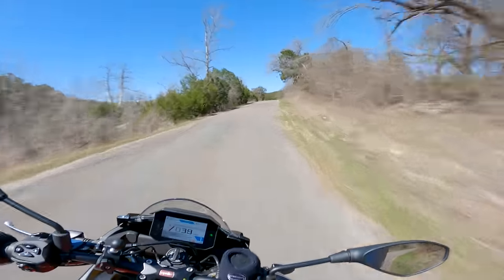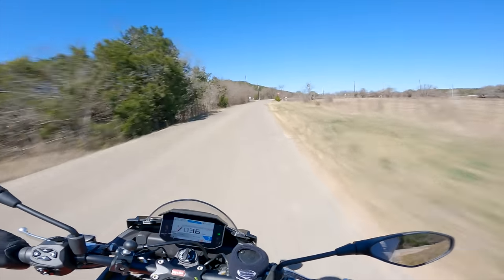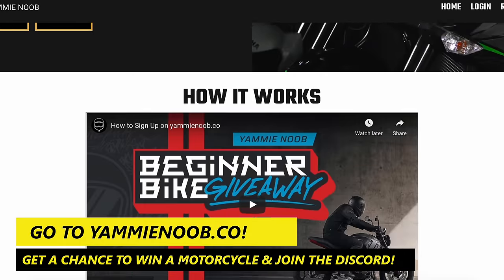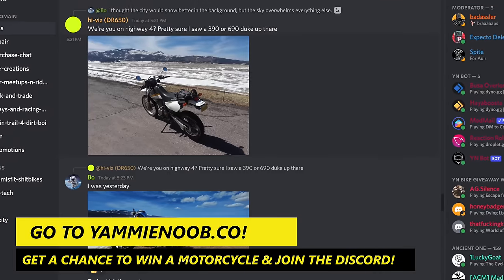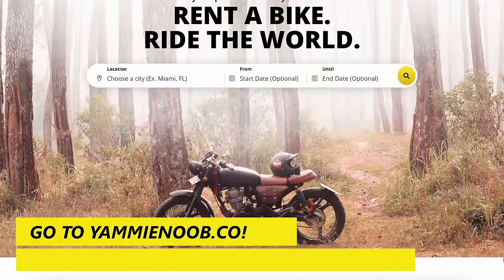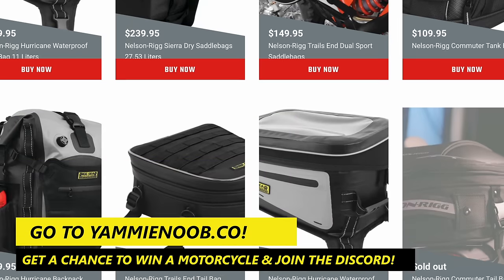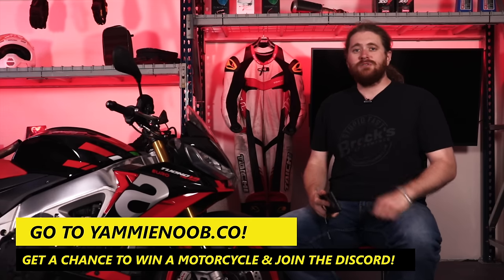Now with all that being said, let me get this motorcycle back into the shop and we're going to see what the Discord boys have to say for a quick little Discord Q&A. And just like that, we are back in the shop answering some questions from Discord. If you guys want to participate in videos like this, get entered to win this motorcycle right here, or any other motorcycle that we are giving away — all you got to do is click the link down in the description below, go to yammynoob.co, join up for as little as $5 a month. You can get yourself into the Discord, which is a ton of fun. You get access to Discord live streams, 10% off Twisted Road Rentals, and 10% off the Yammy Noob store. Click that link down below, get yourself signed up, and you too can ask some questions about whatever motorcycle I'm doing next time.